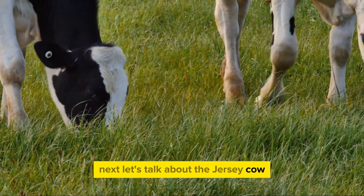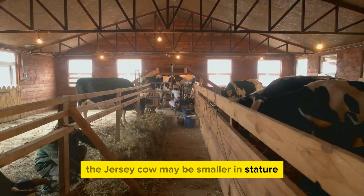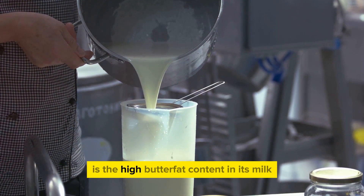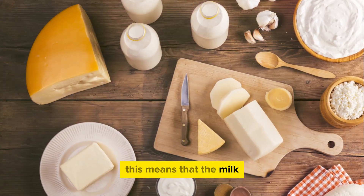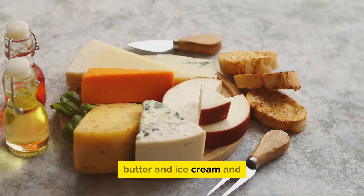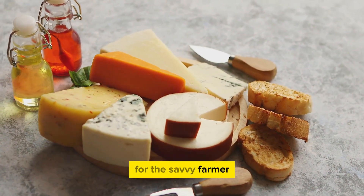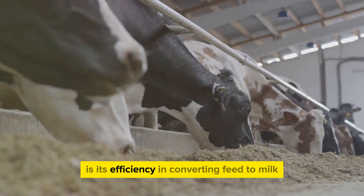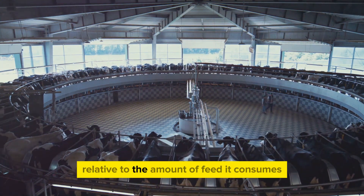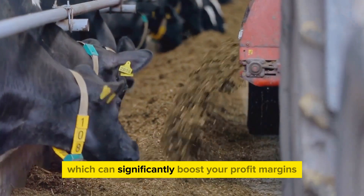Next, let's talk about the Jersey Cow, a small but mighty breed that packs a punch. Don't let the size of this breed fool you — the Jersey Cow may be smaller in stature compared to other dairy breeds, but it's a powerhouse when it comes to milk production. What sets the Jersey Cow apart is the high butterfat content in its milk. This means the milk produced is richer and creamier, making it a favorite for dairy products like cheese, butter, and ice cream. In a market where high-quality dairy products are in high demand, this can translate into a pretty penny for the savvy farmer. Another advantage is its efficiency in converting feed to milk, so you're getting more bang for your buck in terms of feed costs, which can significantly boost your profit margins.